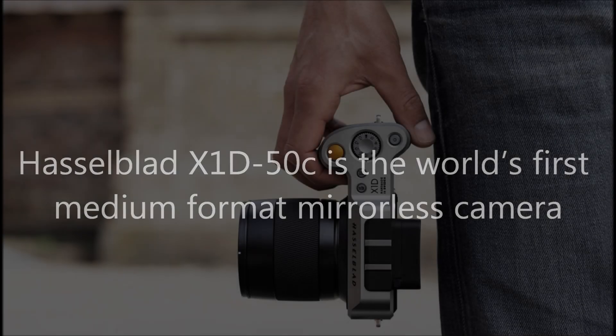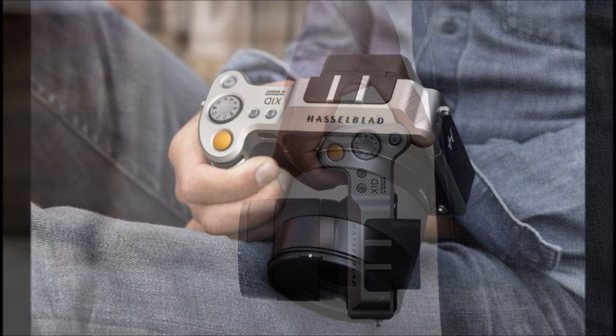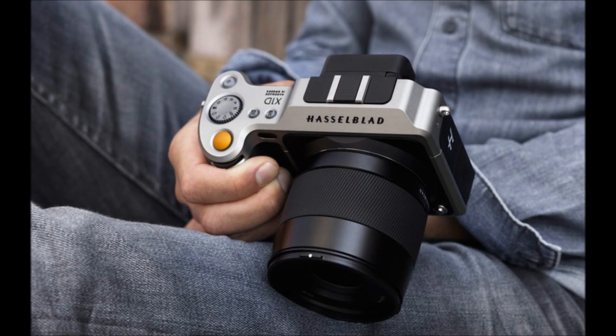Hasselblad X1D50C is the world's first medium-format mirrorless camera. Swedish camera maker Hasselblad has officially announced the world's first medium-format mirrorless camera, the X1D50C.